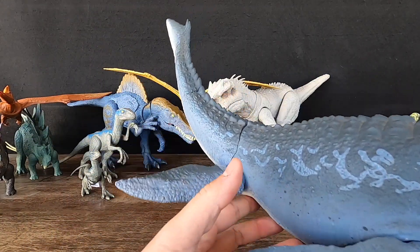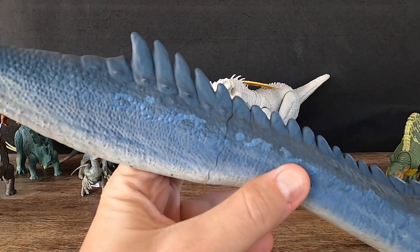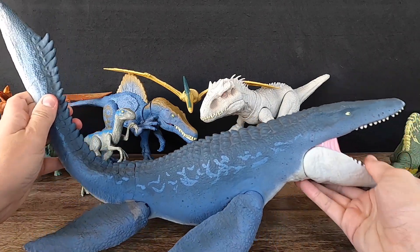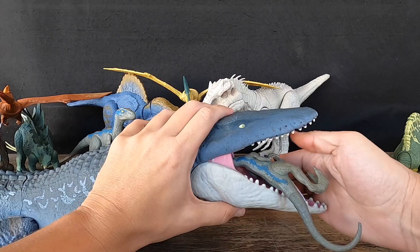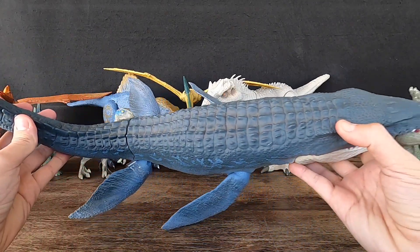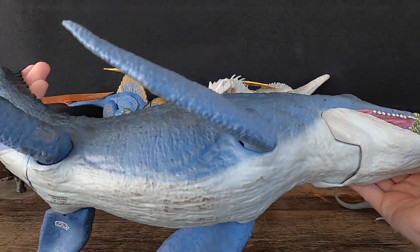The first Mosasaurus fossils were discovered in the late 1700s in the Netherlands. Since then, many more specimens have been found all over the world. The name Mosasaurus comes from the Latin word Mosa, the name of the river where the first fossils were discovered. Mosasaurus has made appearances in several films and TV shows, including Jurassic World and Sea Monsters, the Walking with Dinosaurs trilogy.